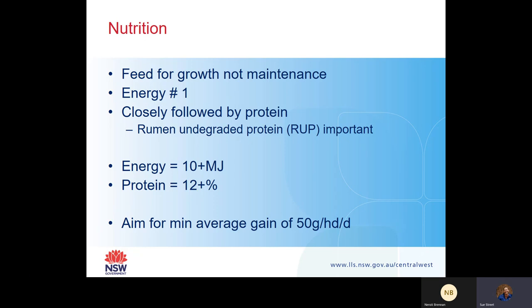For an actively growing animal, you really want about 10 megajoules of energy, if not more, and crude protein at 12% if not more. Aim for a minimum average daily gain of 50 grams per head per day. Sue Hatcher's work, also mentioned by Jeff, found that by having a minimum average daily gain of 50 grams per head per day, weaner survival rates really, really increased.